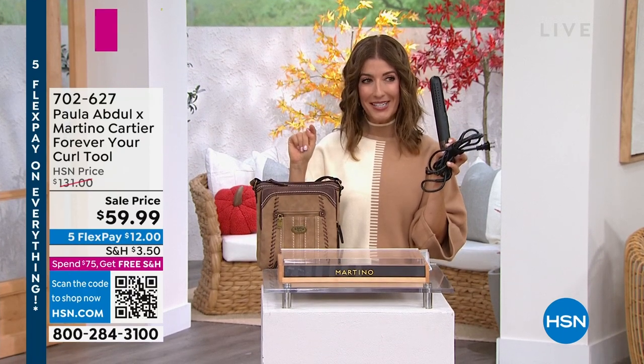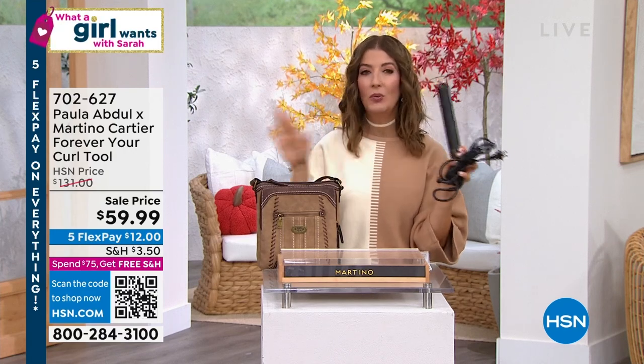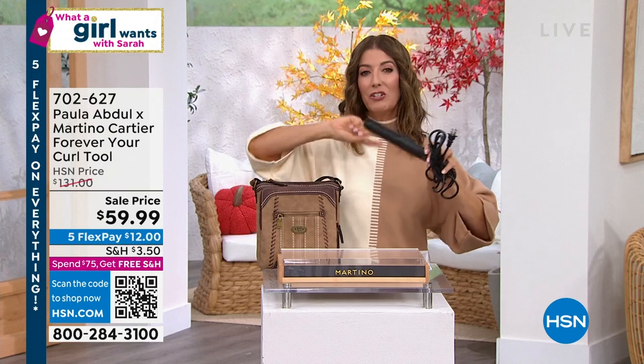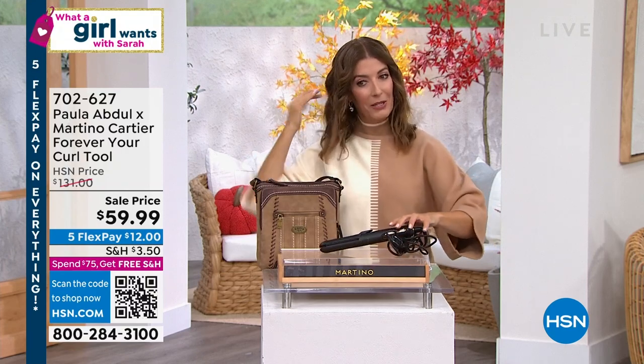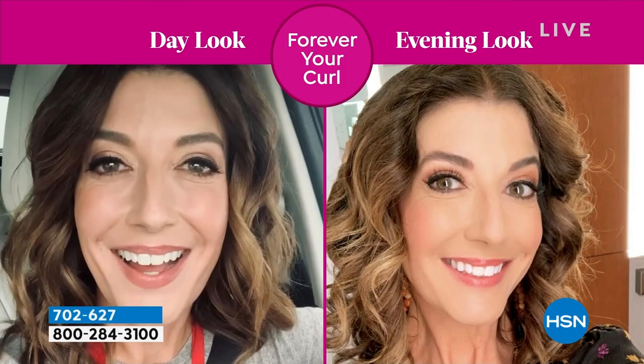I like to have one at home and one at work. It gives you the best curls. Only this Forever Your Curl actually has heat that curls your hair and the cooling fan that locks it in. This is how I got my look today — nothing curls my hair faster, nothing lasts longer.